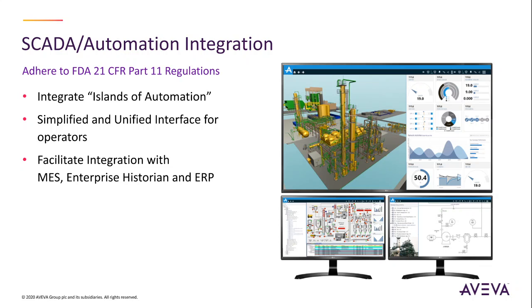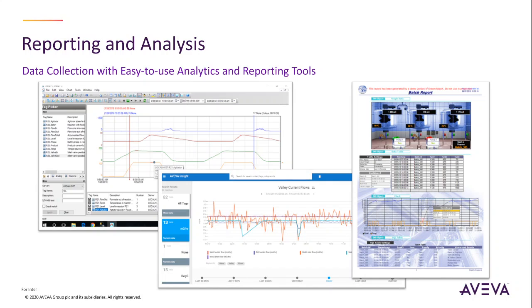This will enable further integration with MES, ERP, and other business systems. Data collection with our historian — gain insights in your operation with easy-to-use data analytics and reporting tools.